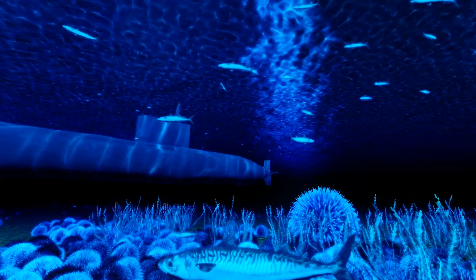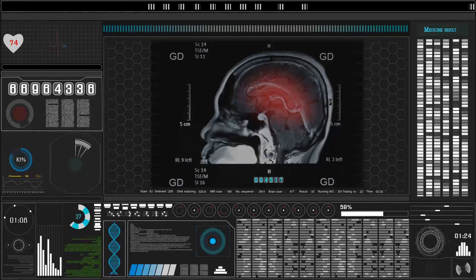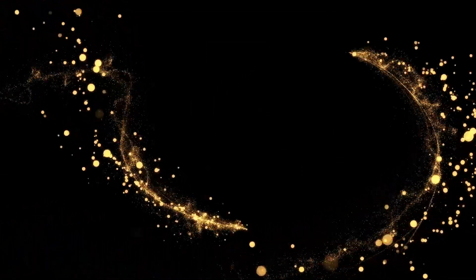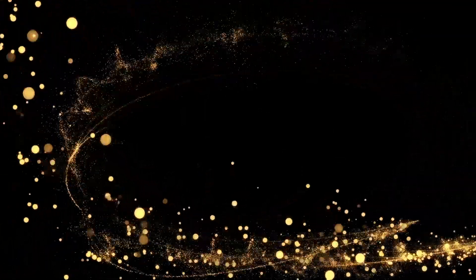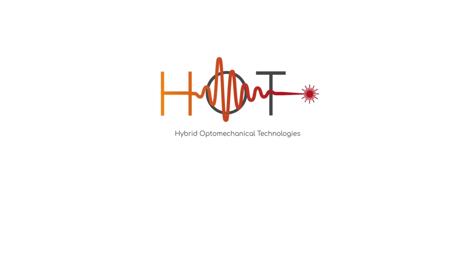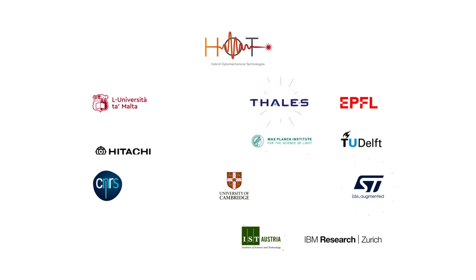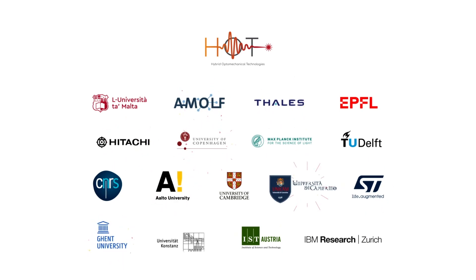Imagine being able to harness the power of light to push tiny objects, creating a whole new class of devices that help navigate deep underground, improve magnetic resonance imaging, and process microwave signals at the level of single particles of light. The Hybrid Optomechanical Technologies, HOT, Future Emerging Technologies H2020 project has brought together 17 partners from academia and industry to advance these technologies. Let's take a look at what HOT has achieved.